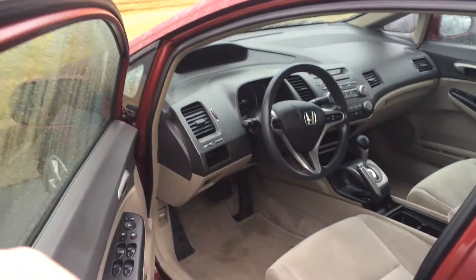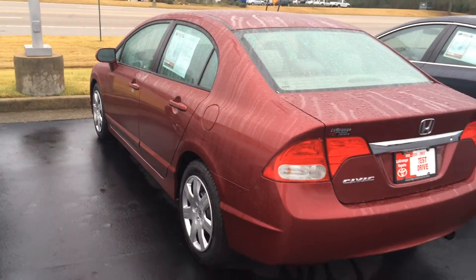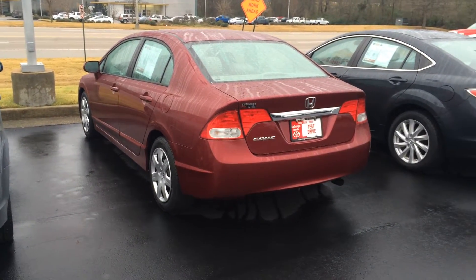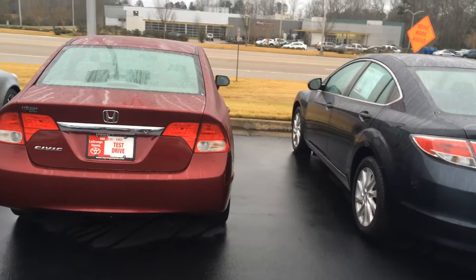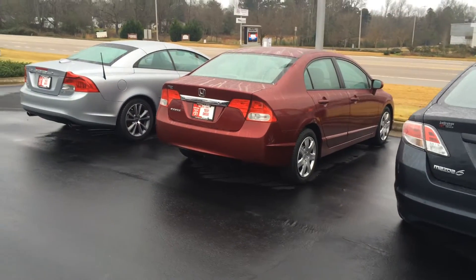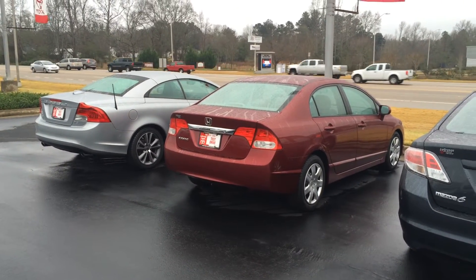As you can see, it's got no issues. I'll send this to your email address. We're just giving you an opportunity — when you do want to buy, the process that we have here will make you a fan of LaGrange Toyota, and hopefully you'll be buying vehicles here for the rest of your life. Alright Jonathan, again Jim Hunt, LaGrange Toyota.